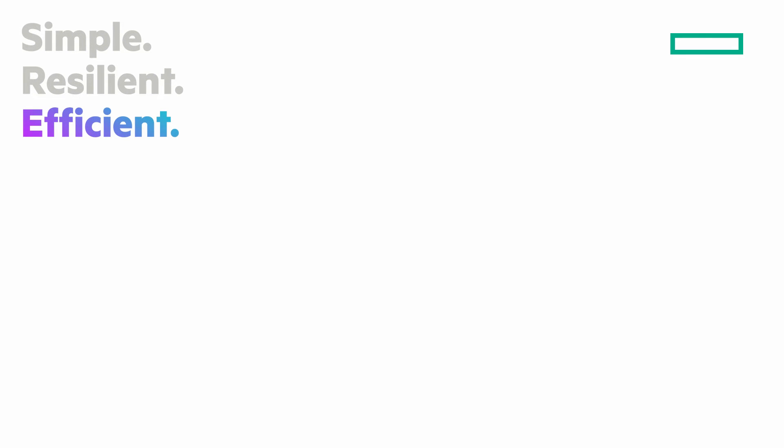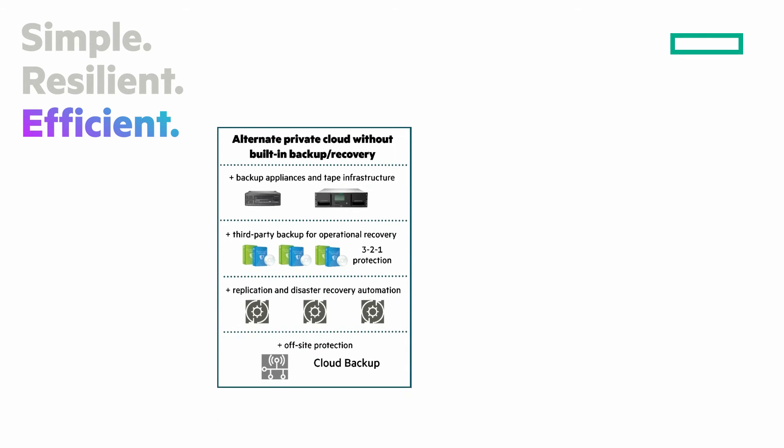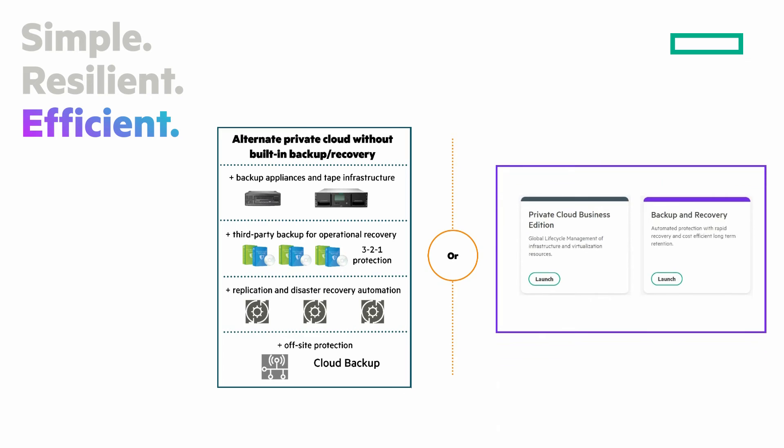And efficient. You don't have to piece together a private cloud solution. Built-in resiliency, data protection, and DR lowers costs, reduces risks, and eliminates complexity. Provision, deploy, and protect VMs in under 3 minutes in 4 clicks.